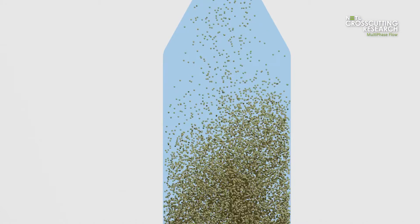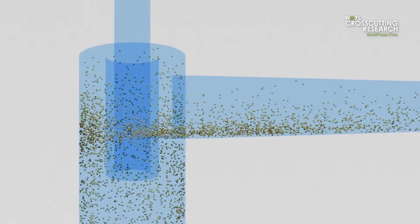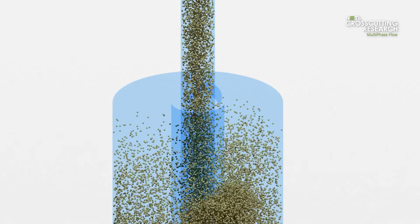Control of mixing and segregation in multiphase flows is critical for optimal performance. Important physical processes like catalysis, filtration, particle classification, and others depend on the ability to accurately and efficiently control mixing and separation.